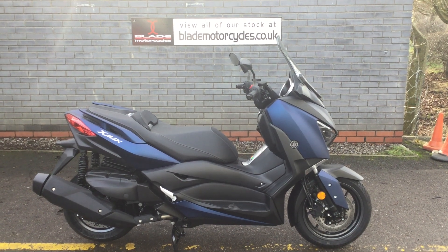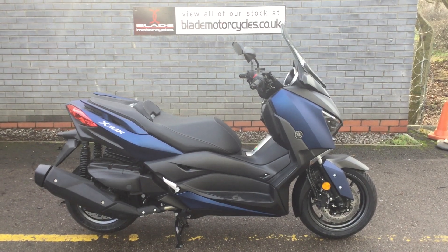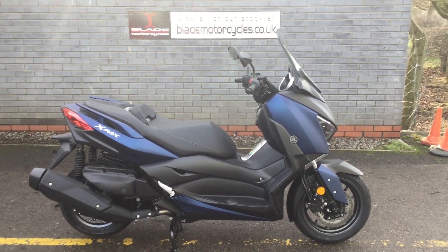Hi and welcome to Blade Yamaha Swindon. Thank you for taking the time to look at this X-Max 400 2018 model. I'm going to give you a good look around the bike and tell you about some of the key features.